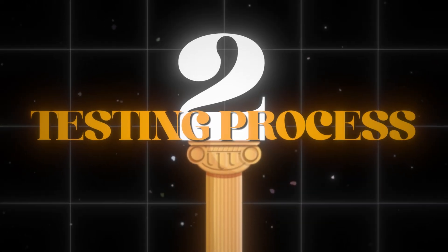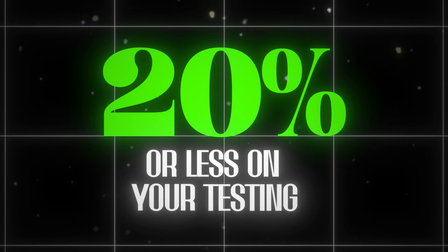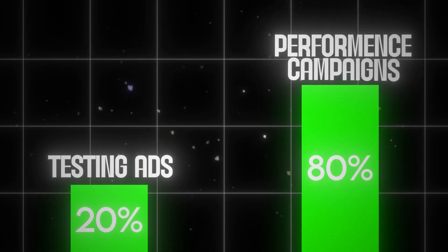Now let's jump into the testing process. Once you have a healthy ad account running a decent amount of spend, you have to determine how much you're actually going to spend on testing. This is something people get wrong — I've seen many accounts spending 50% or more of their budget on testing new ads. Ideally, you'll be spending 20% or less on testing to eliminate as much volatility as possible. If more than 20% is going to testing, most of those unproven ads will not be winners, causing really inconsistent performance.